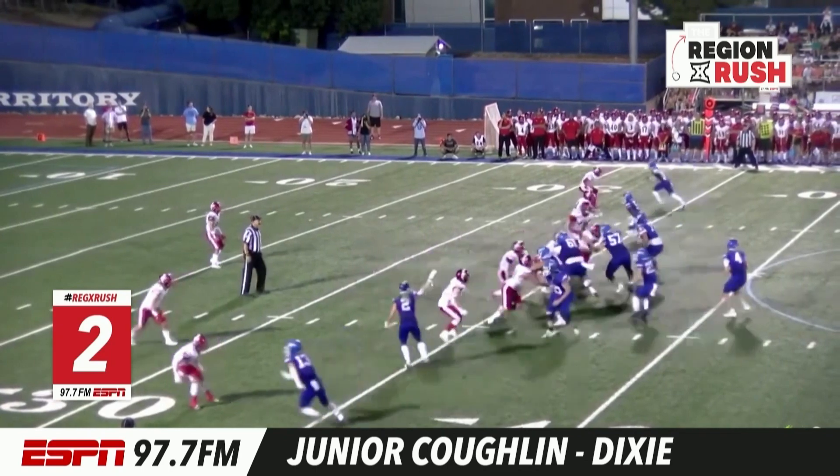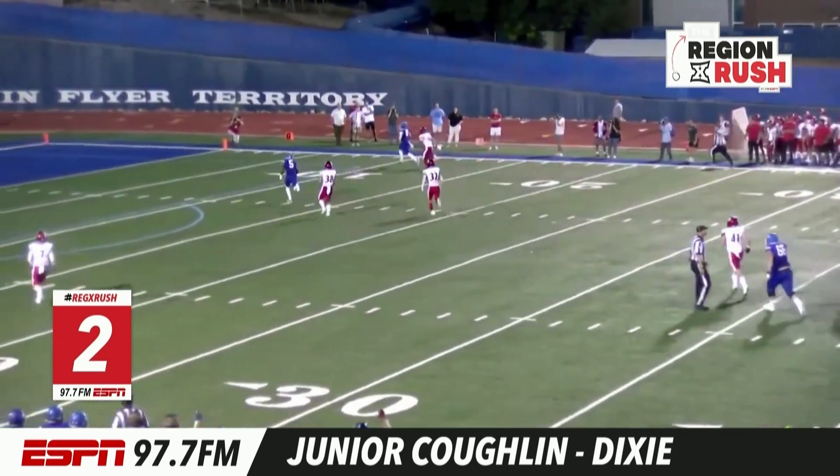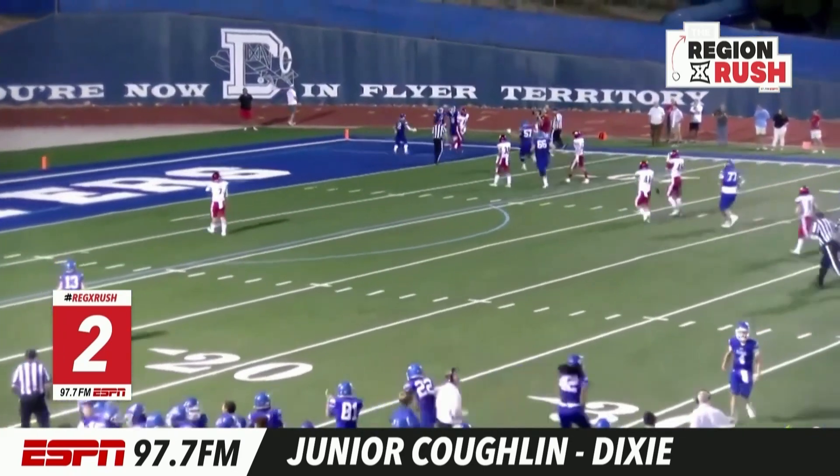KC turns, looks at his quarterback. He'll snap it, pump fakes, swivels, down the side. Off the fake, he's got his man. It's Jerry Coughlin, tackling it in the end zone. Touchdown, Dixie.